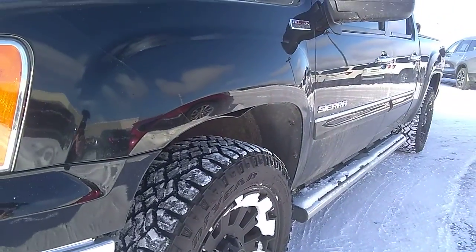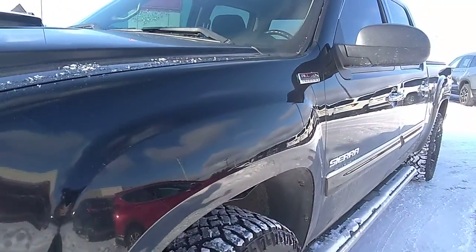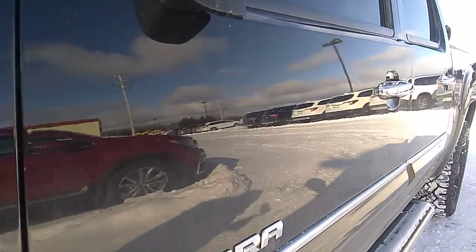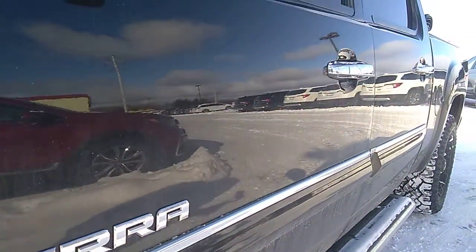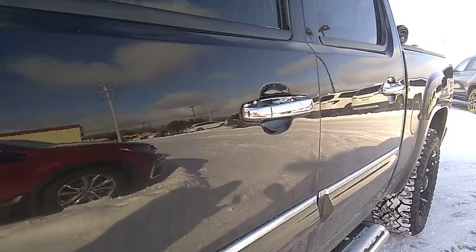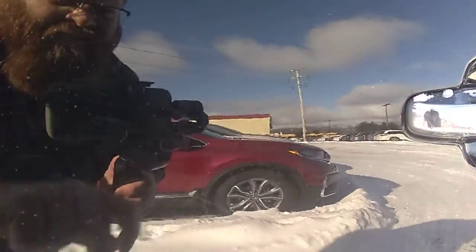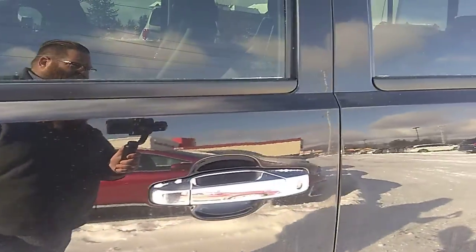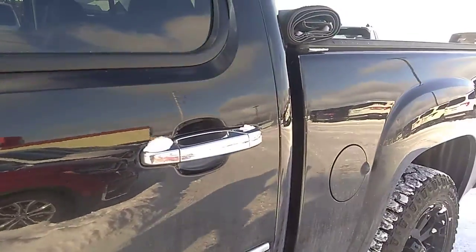We'll look down the driver side as well — do the same thing — looking for any imperfections in the paint: scratches, door dings. I'd like to point out a couple scuffs here on the door, but nothing major. We can try and run our polisher over that and get it taken care of.